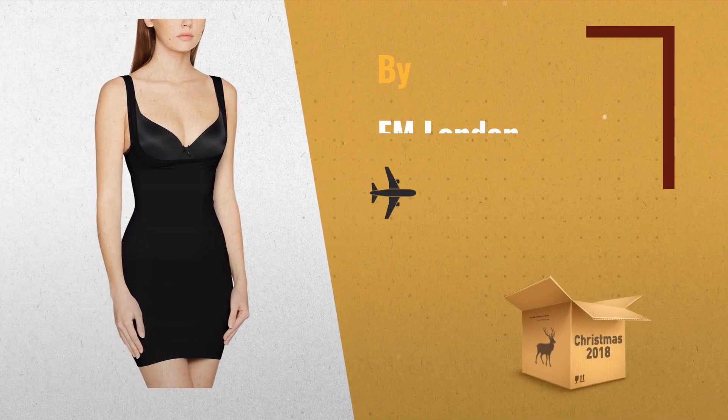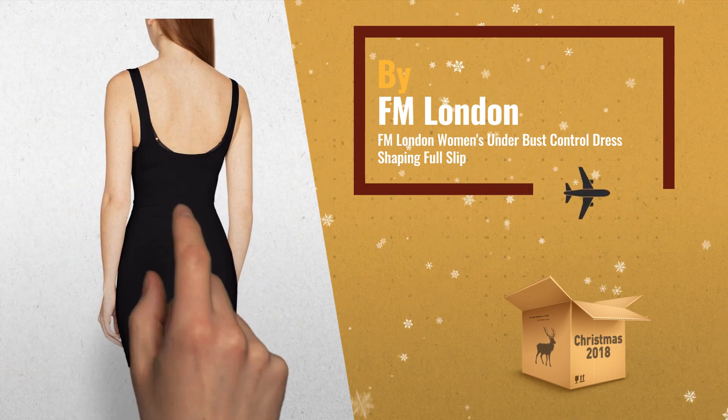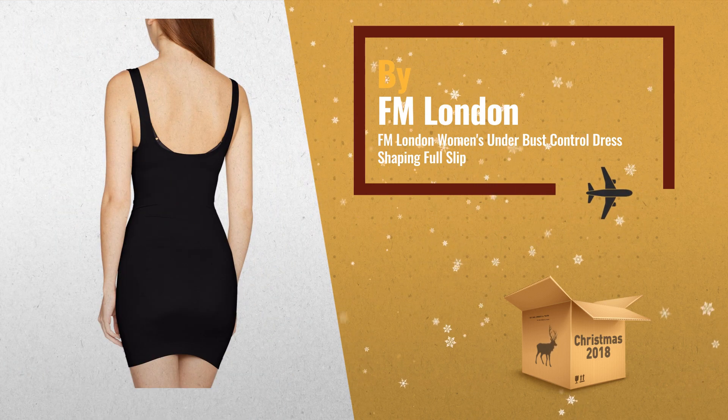Number 2. Soft, comfortable and breathable shell, for maximum comfort and freedom of movement — another great product by FM London.